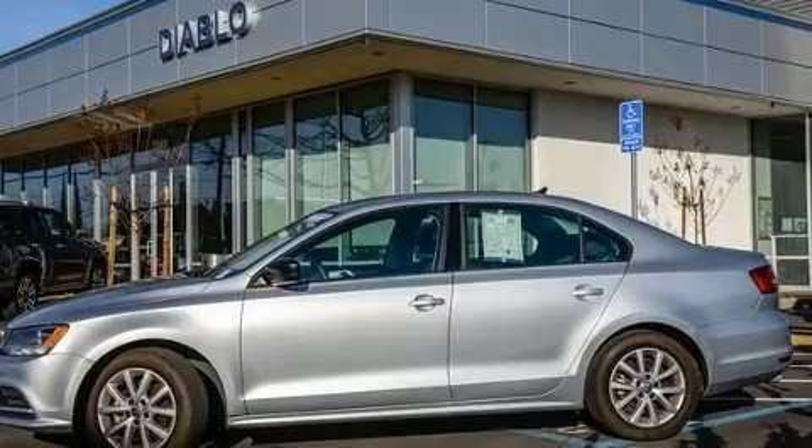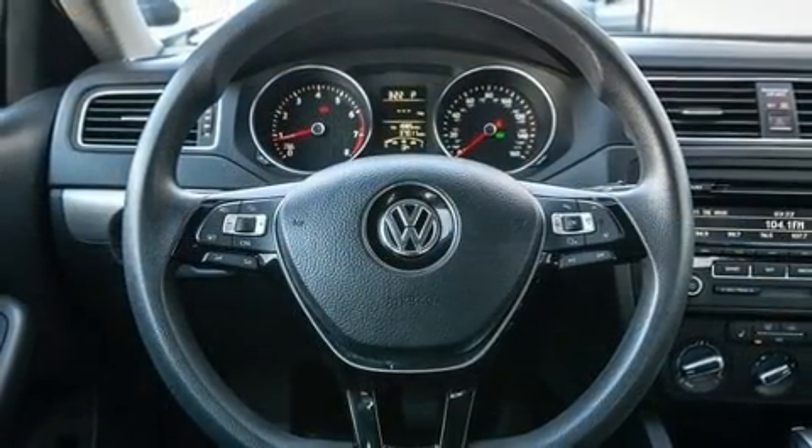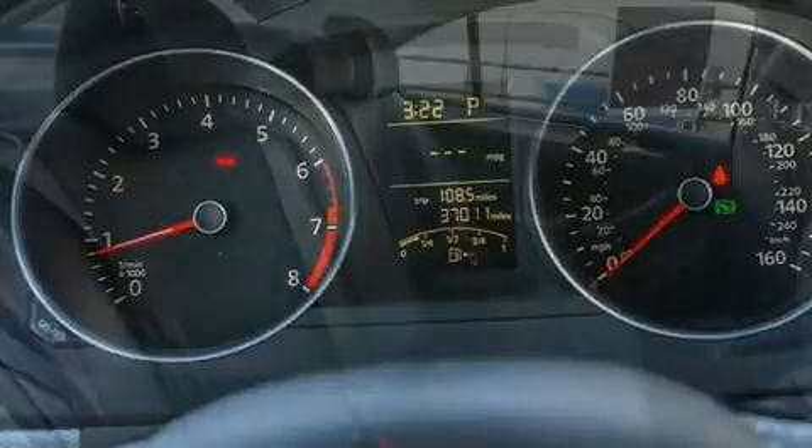An outside temperature display, power door mirrors and heated door mirrors, and much more. Premium sound drives six speakers, providing you and your passengers a sensational audio experience.